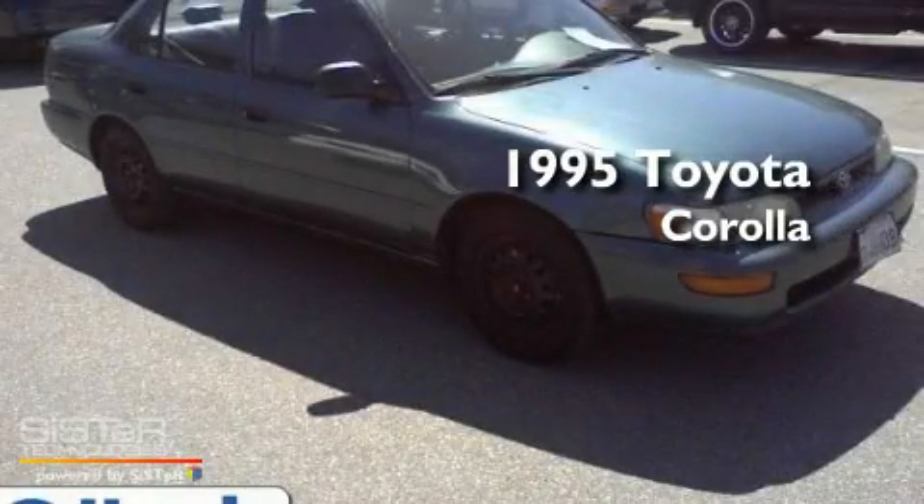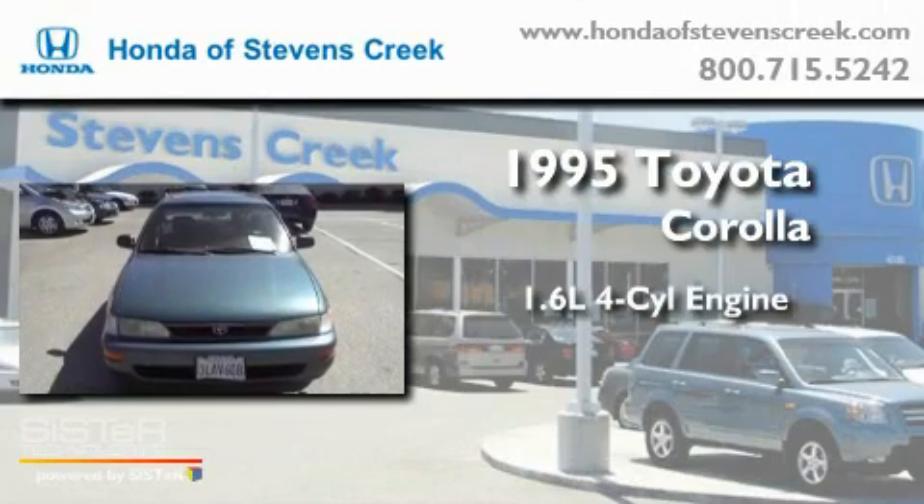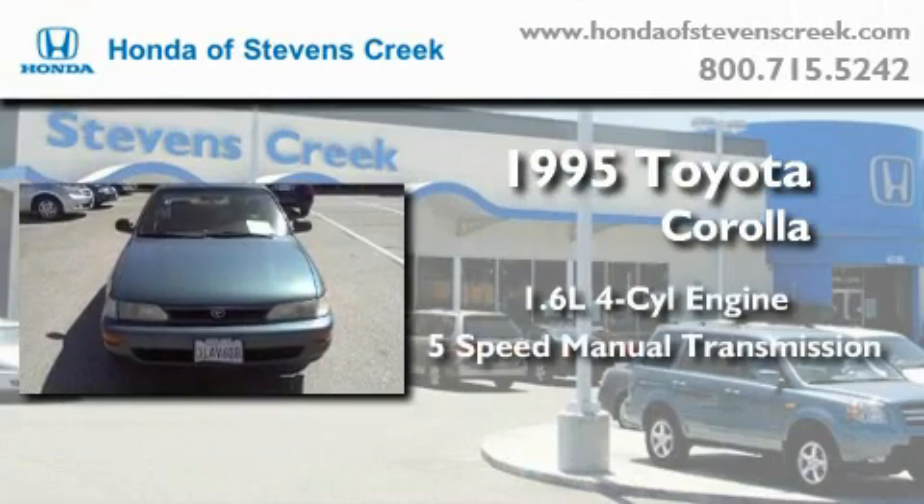This is a 1995 Toyota Corolla. It has a 1.6-liter four-cylinder engine and a five-speed manual transmission.